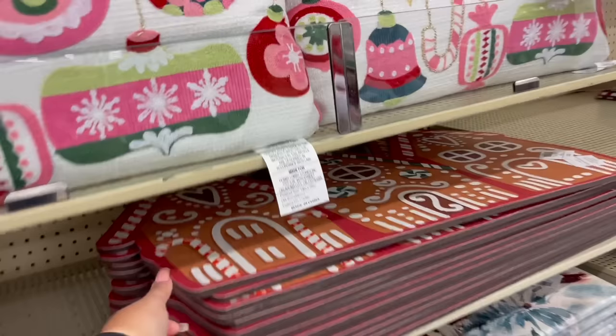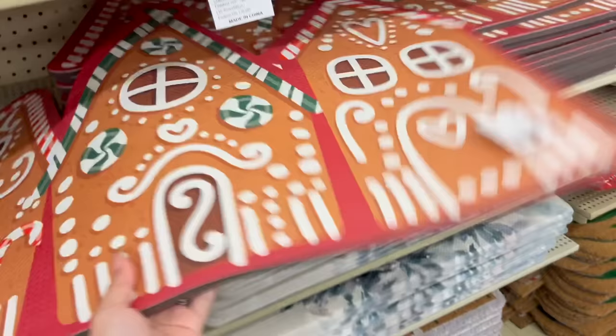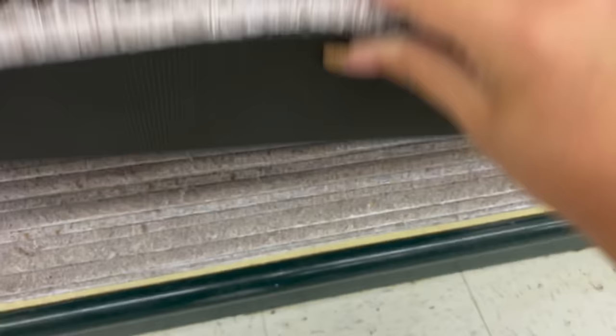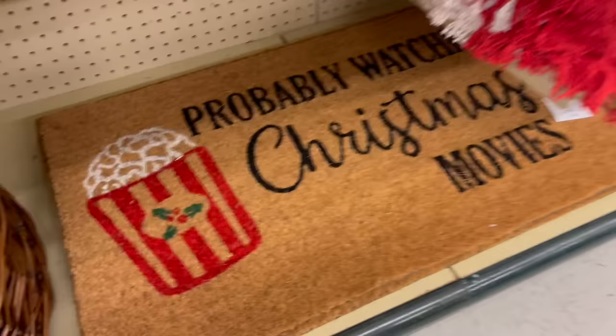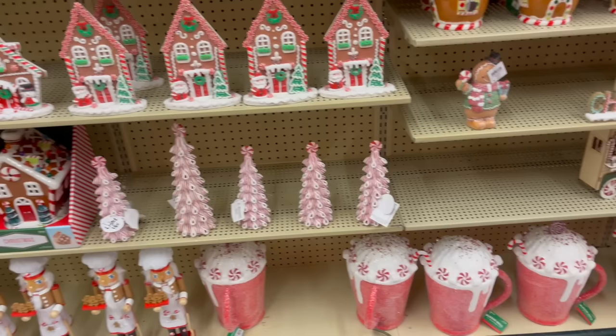I found one thing I wanted at Hobby Lobby — it's so cute and it's 50% off, so it's $22 minus the 50%. I'm going to get this one too, I think for my front door. Look at how cute this whole section is.